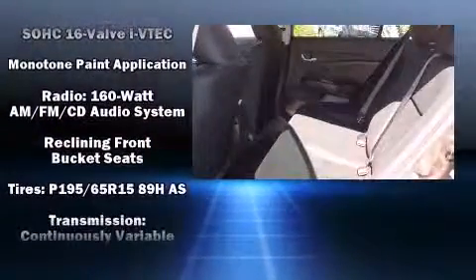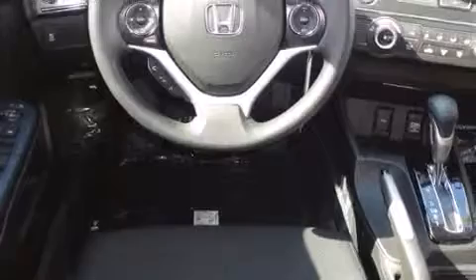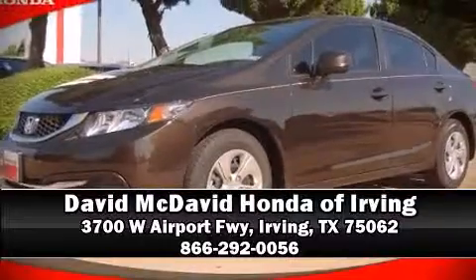Traction control, brake assist, a security system, and ABS brakes provide added security. Dynamic stability control supplements the drivetrain. Please don't hesitate to give us a call.